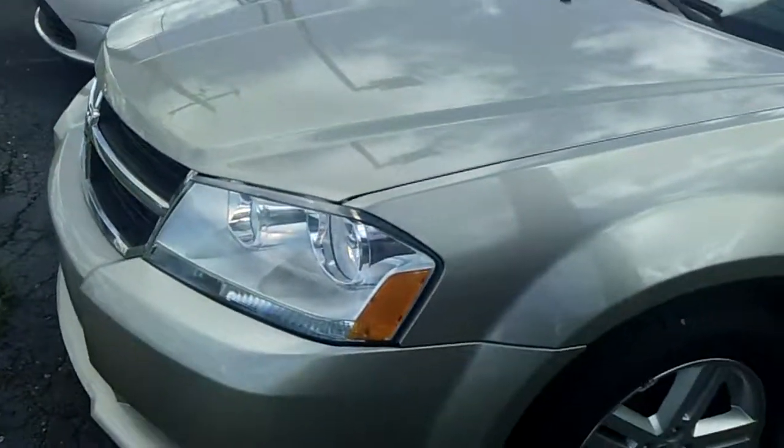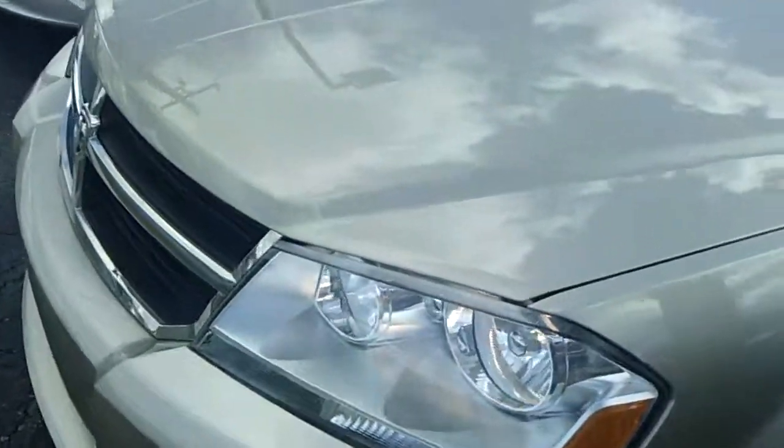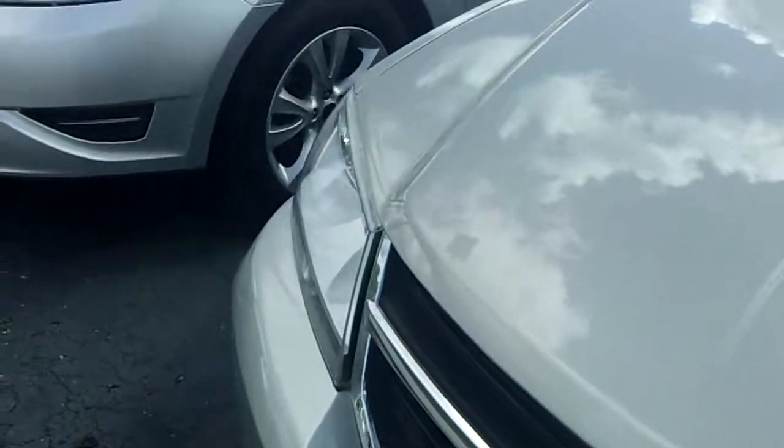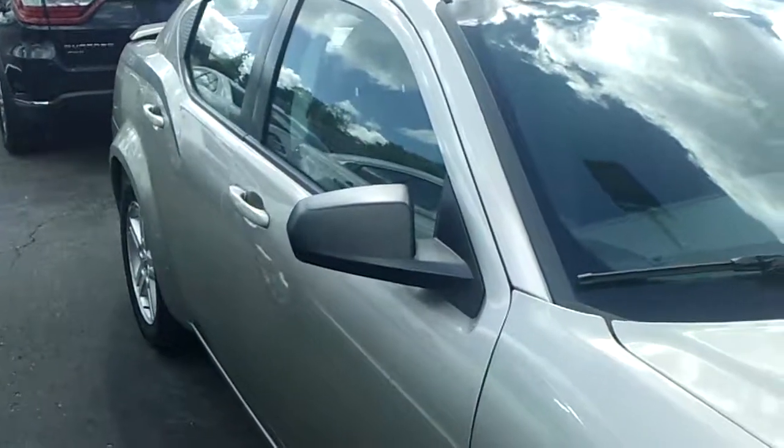Hello Jabu, this is Ted Koontz from Skellig Ford, and this here is the 2009 Dodge Avenger that you were looking at online. I just wanted to give you a quick preview of the vehicle before you come out and take it for a test drive.